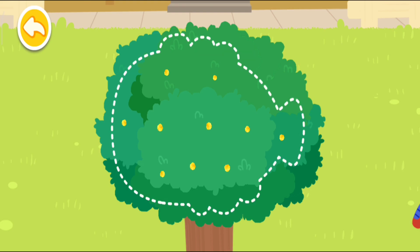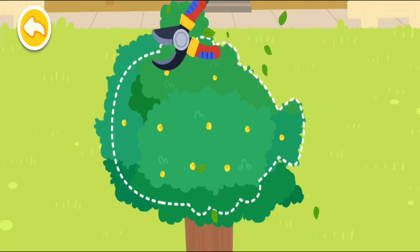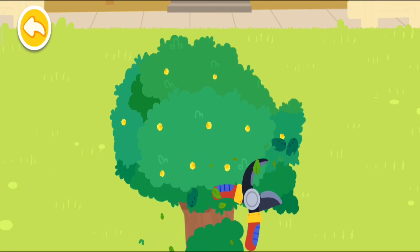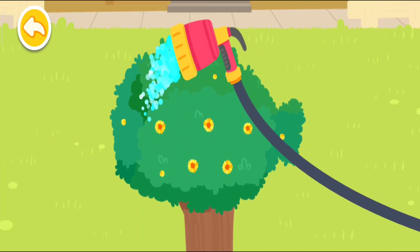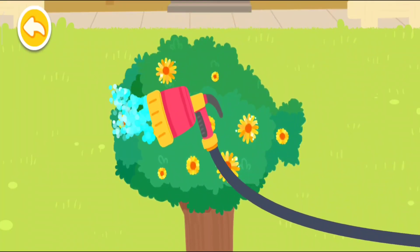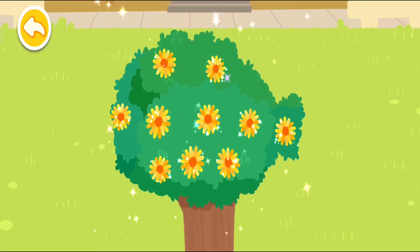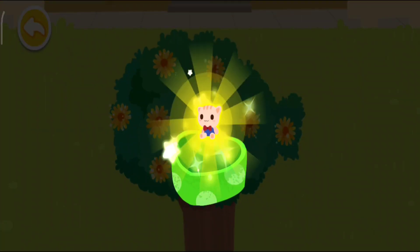Please trim the big tree into a nice shape. Be sure to water the big tree. Wow, it blossoms! What a beautiful gift — this is for you!